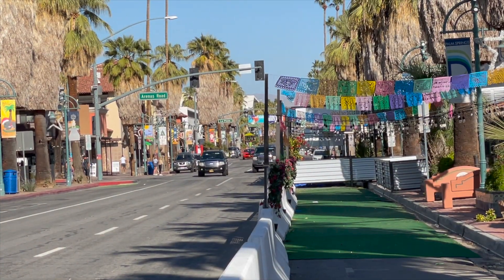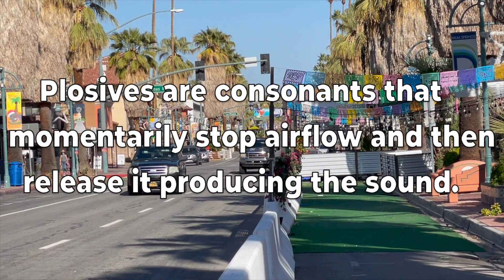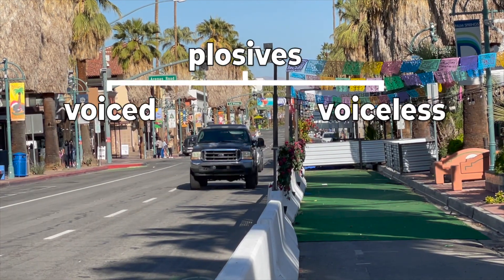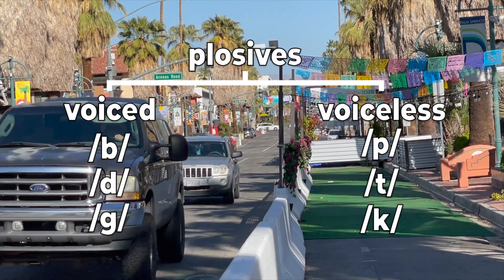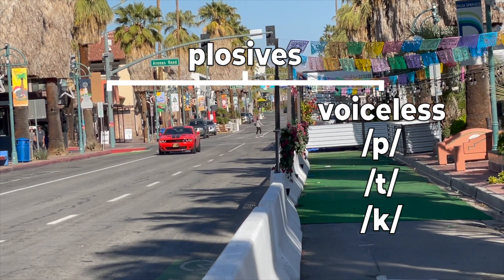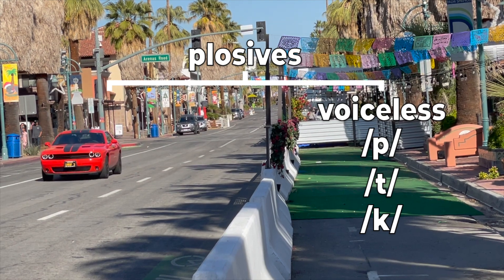One specific category of consonants are plosives. Plosives are consonants that momentarily stop airflow and then release the airflow, which produces the sound. The plosives in English are b, d, g, p, t, and k. We already know that the voiced sounds are not the problem, so that brings us down to three voiceless plosive consonants: P, T, K.